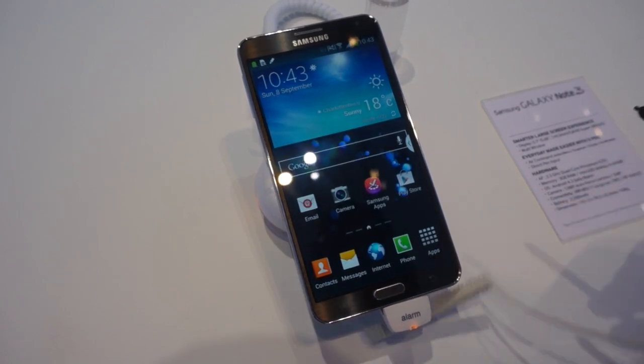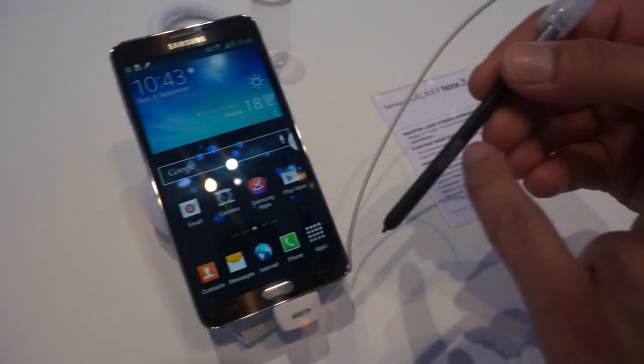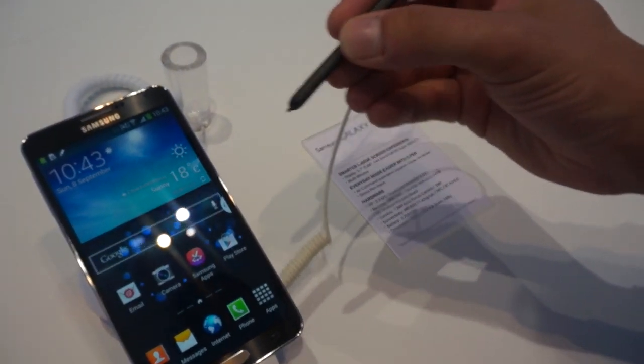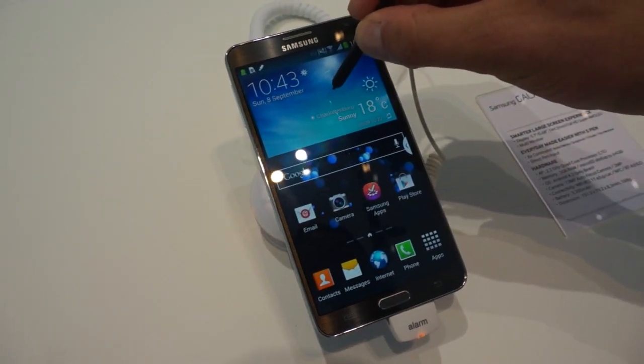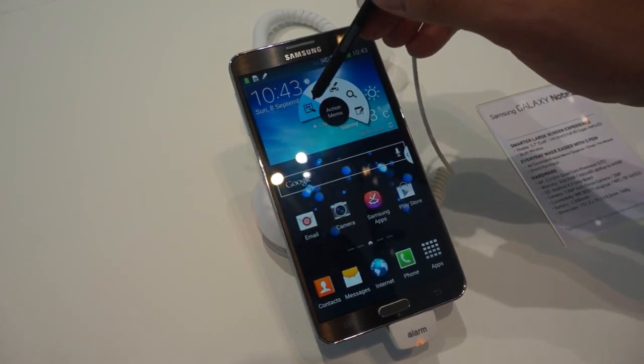Now, what's really new about the Note 3 is you have the S Pen, and the S Pen now has a button on the side. Once you press this button and just hold it above the screen, the Air Command will appear.